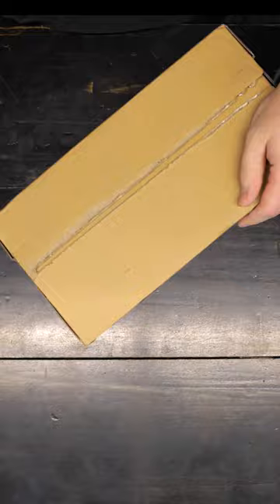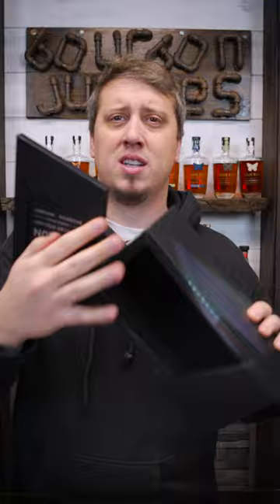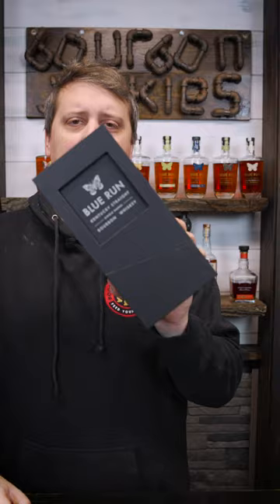This one just got here. The packaging on these boxes is absolutely phenomenal. As you can see — look at that, look at this. Velvet lined. We're going to change the packaging game up, and we were wondering who was doing it.